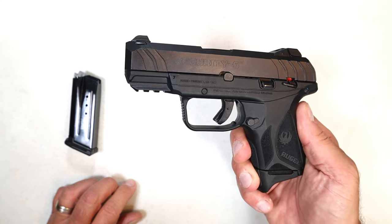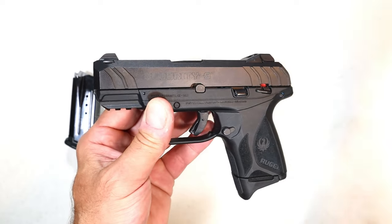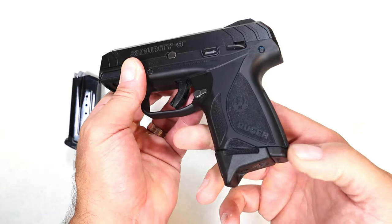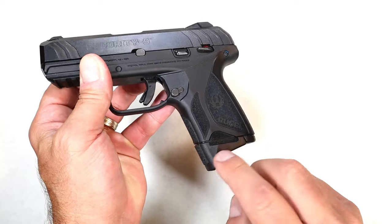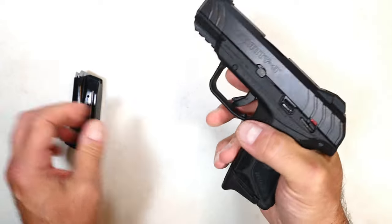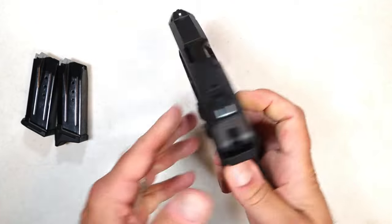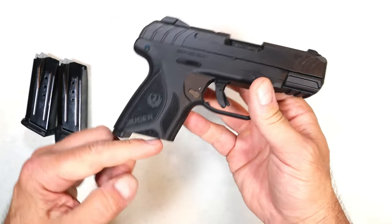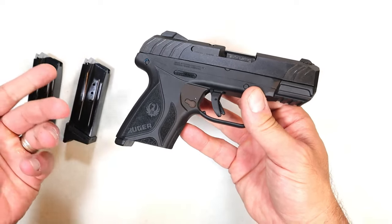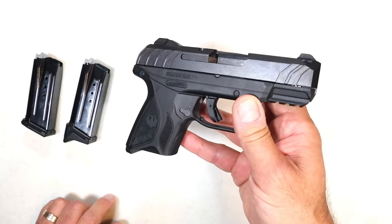Ruger has not made the change. You look at the FNS 9C — 12 rounds; CCP M2 — 12 rounds; SIG P320 X-Compact ships with a 15-round mag, same size essentially. This is a mid-sized handgun with very low capacity. They do give you an extension so you can get three-finger contact, and I did that, but it ships with two 10-round mags. You could put a 15-round mag in from the original Security 9, which will stick down a bit, but why hasn't Ruger come up with a 12 or 13-round mag?